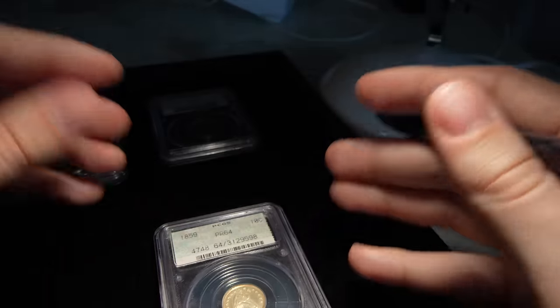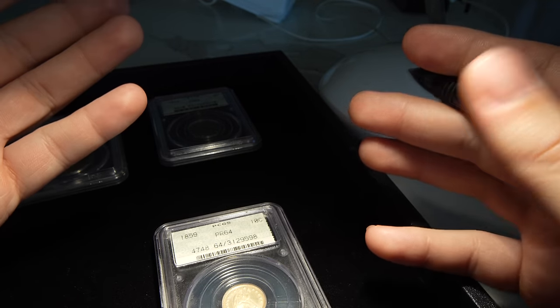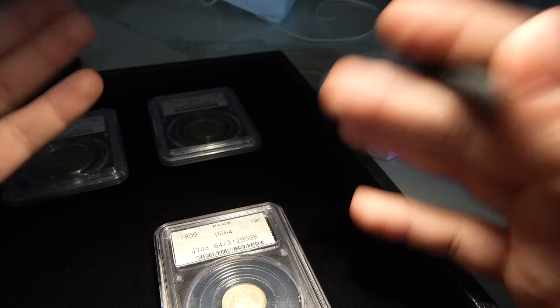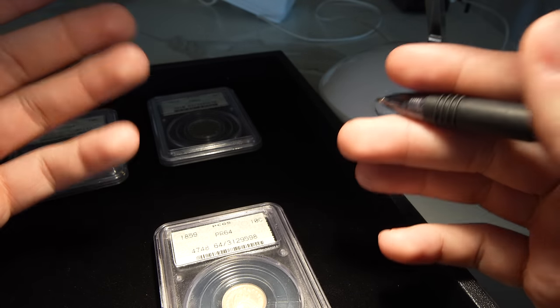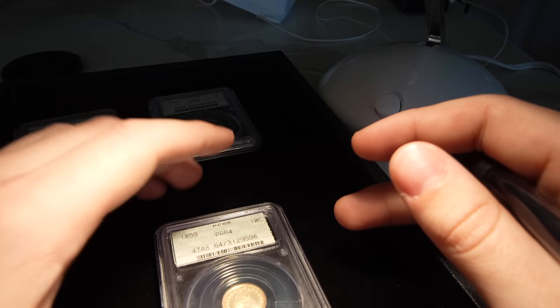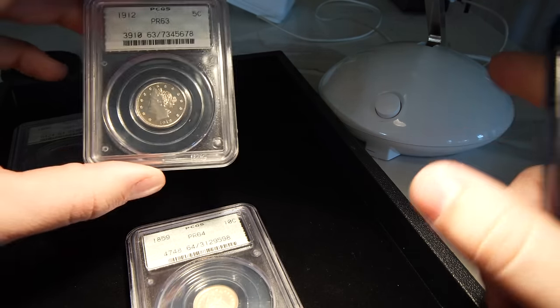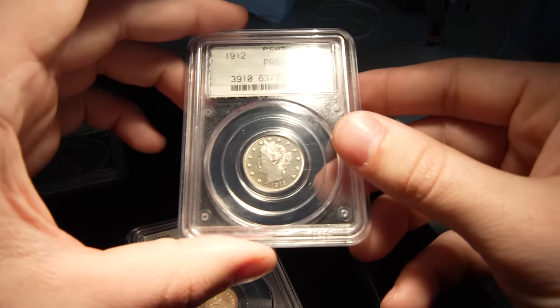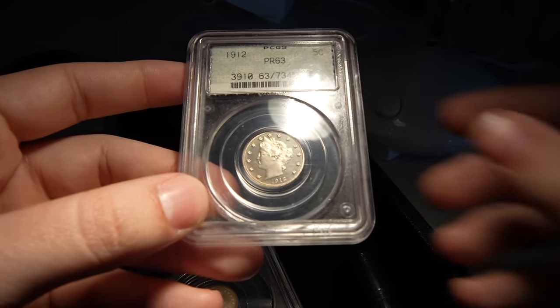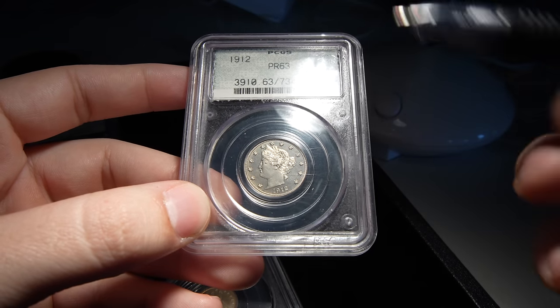I've seen dealers that set up at local shows who don't necessarily know what hairlines are or where wear is. They just figure they can make a buck by buying coins from people who come into the show and end up spending way too much money on the coins. They need to lose thousands of dollars just to recoup what they've spent. So we're going to talk about two more coins in this video to capitalize on hairlines and show you a little bit more about them.